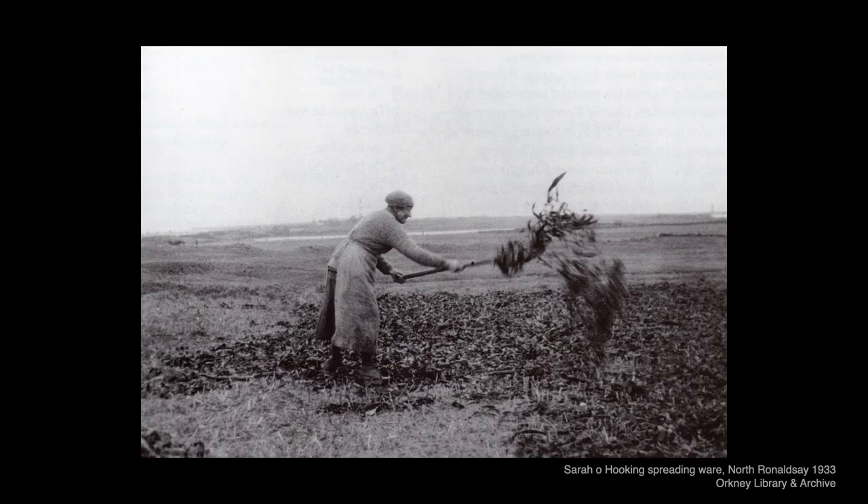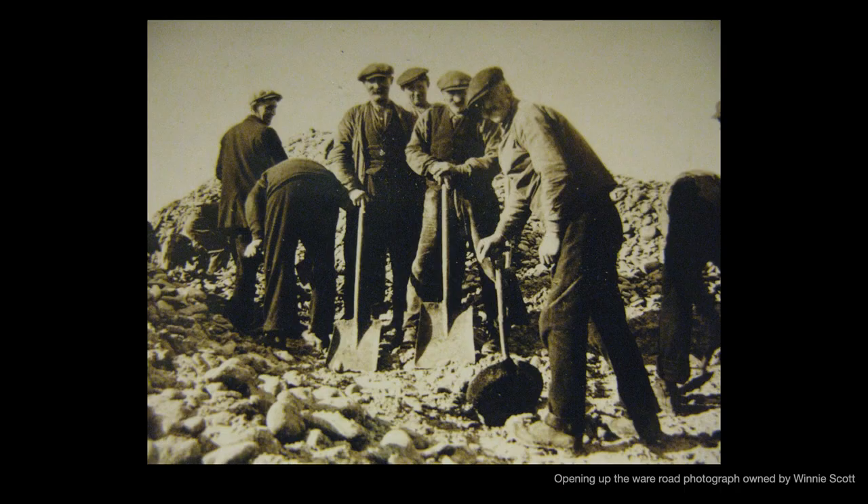And it is not only the planticrues that made use of ware. The fields too were fertilised with seaweed, and here is Sarah Hooking feeding her field. This resource was so valued that a road, the ware road, was built between the shore and the land, and it was improved to allow horse and cart to deliver this rich soil improver to the crofts and farms.